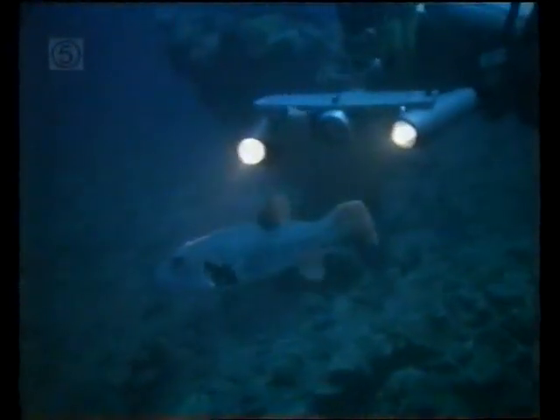The puffer can also do exactly what its name implies. Although unconcerned by the presence of the diver's lights, when threatened, this fish can puff itself up until it looks like a football.